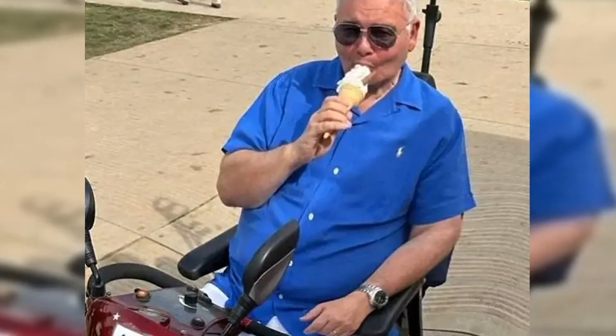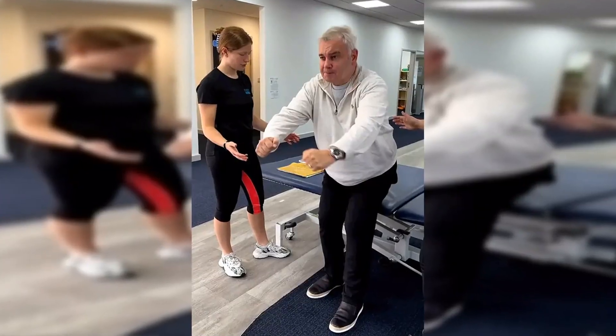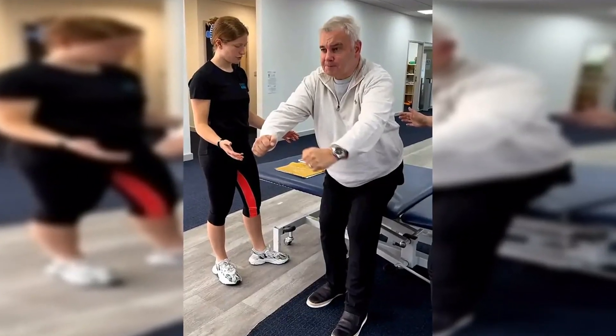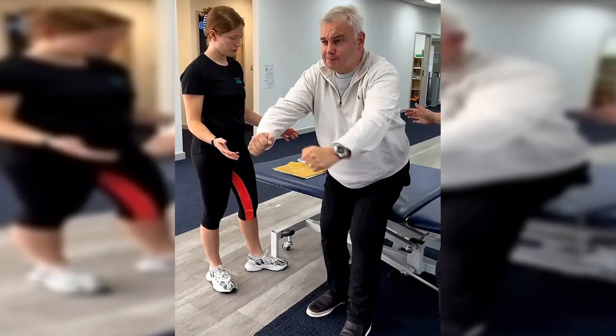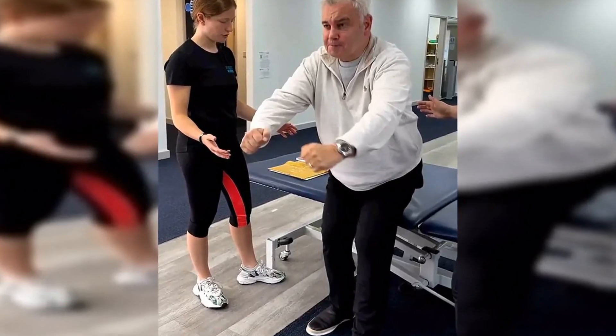But Eamon recently shared a photo of himself dressed smartly and stood of his own volition, leaning against a door frame, as his rehabilitation continues. He captioned the post: 'Hard to stand up, but next my aim is to walk off to a birthday party today.'